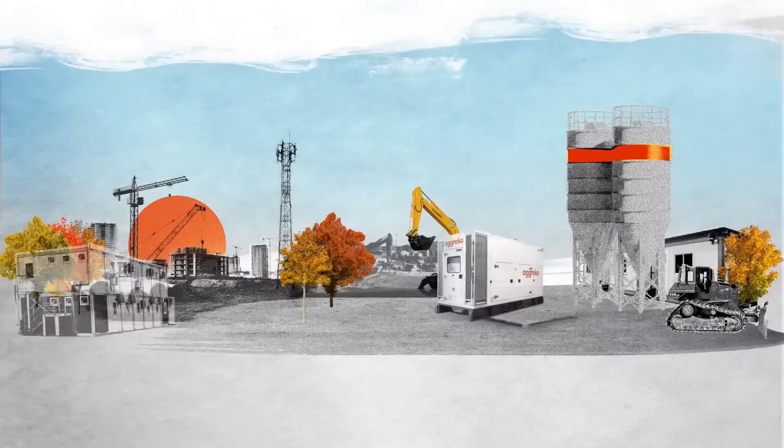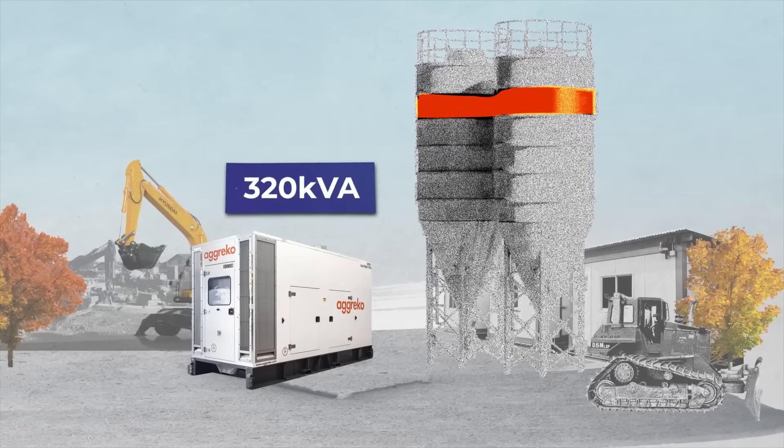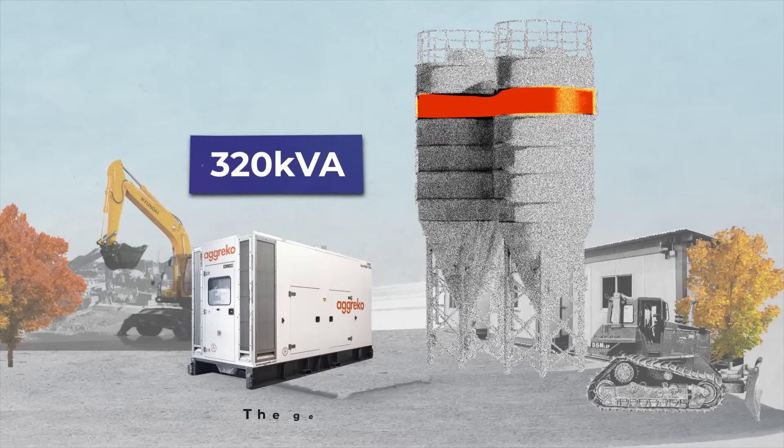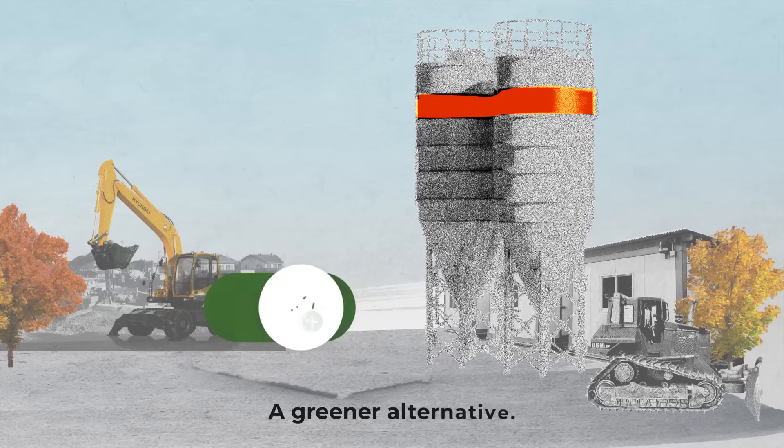Imagine you want to hire a generator to power your cement silo. You've always used a 320kVA in the past, but you suspect the generator is oversized and there might be a greener alternative.